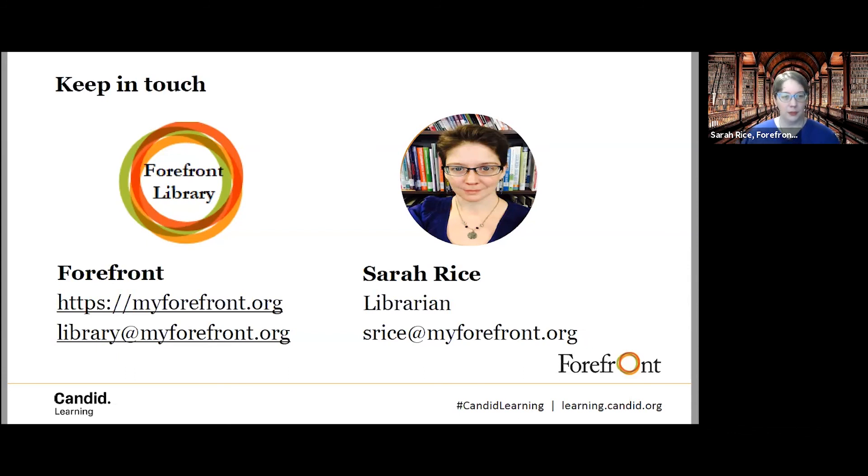Thank you to everybody attending. If you want to reach out to us, you are certainly welcome to do so. If you want information about FDO Essential or anything else from the library, you can email us. If you're with a member organization and aren't clear about library benefits, please email us and we can send you a chart describing them in more detail. I hope everybody has a great day.